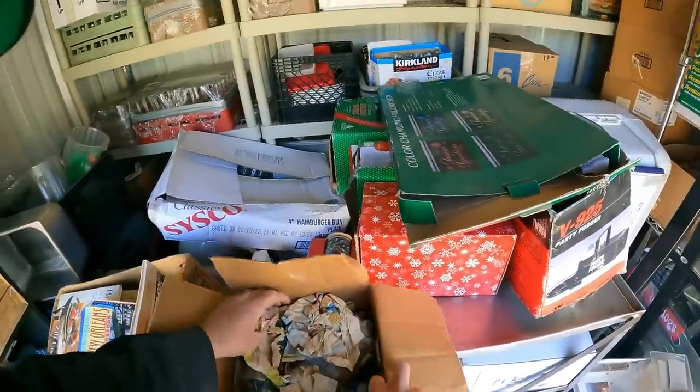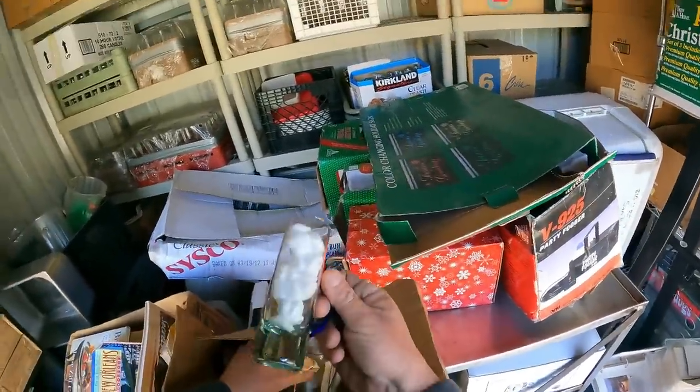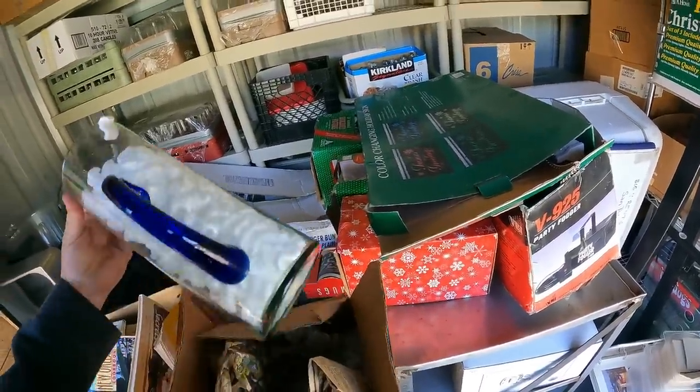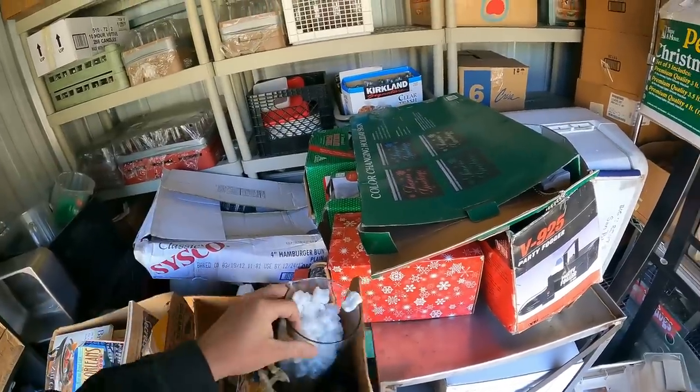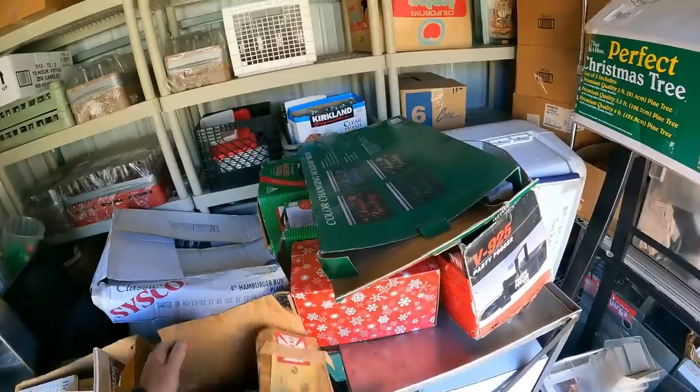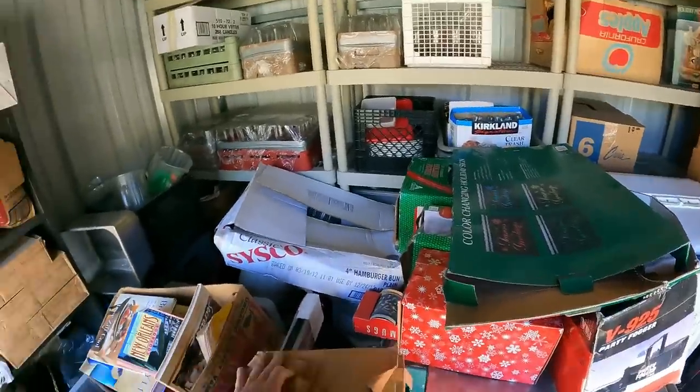My first look in as I climb in. We got wine glasses. That's interesting — interesting little find. Looking like a lot of restaurant equipment. We'll see how that's going to go. Worst case scenario, we're going to be making somebody's day tomorrow.